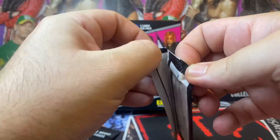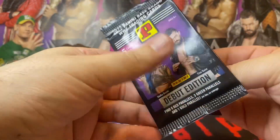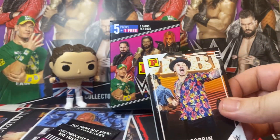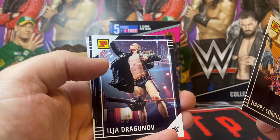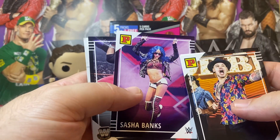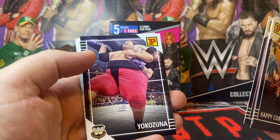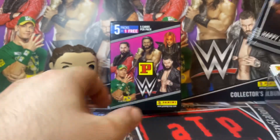I think the parallels are like one in three packs, so theoretically we've had our two parallels from these six. Happy Corbin, Dragunoff, Sasha Banks — one of the last products she was in, and maybe Select came out after this. Yokozuna, and Dragunoff Champions.